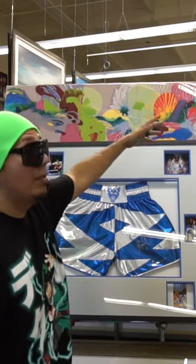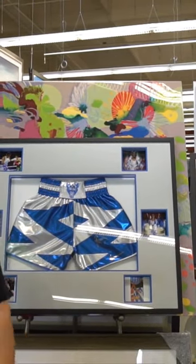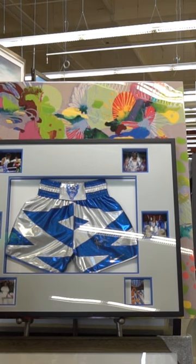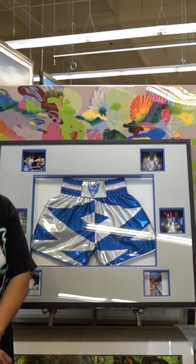World's number one boxing designer, here with the world's number one art and frame store — the largest frame store in California. He went ahead and framed my Ramlali trunks. Big shout out to Ramlali — I'm looking forward to designing for you again.